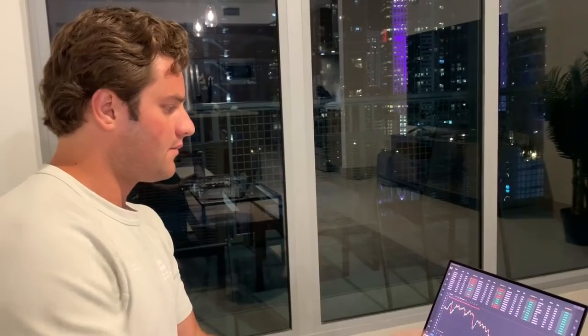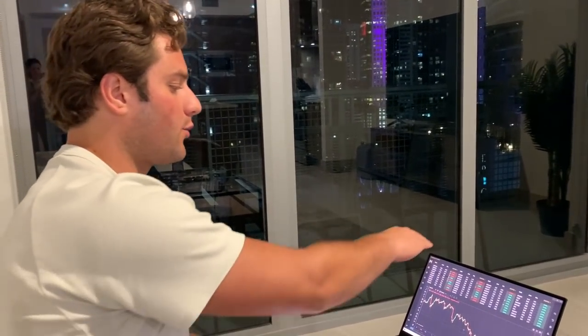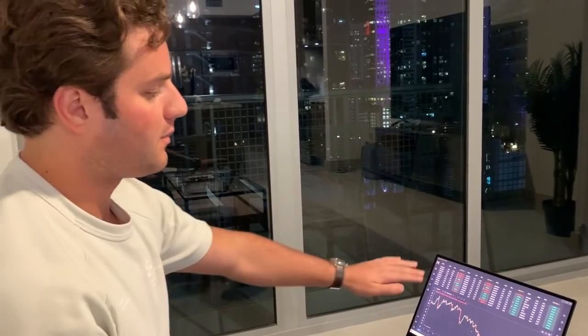To summarize everything, first thing I did was open up Dashboard and sifted through all the pairs specifically with the checkmarks, which means a brand new trend — the algorithm identified a fresh start to a new trend, basically a reversal.